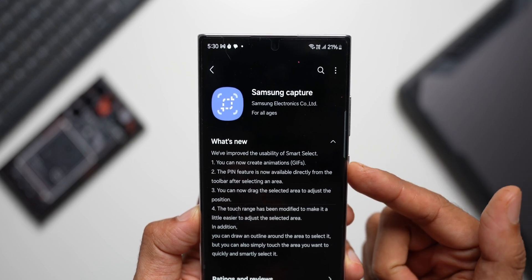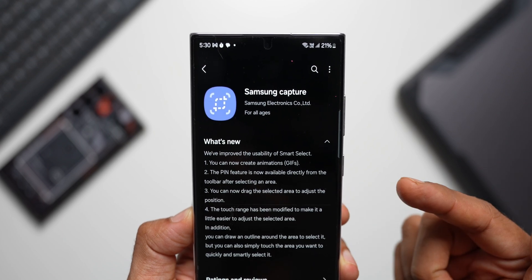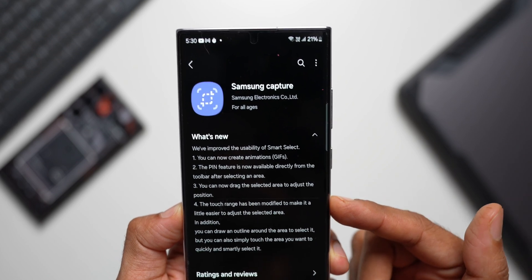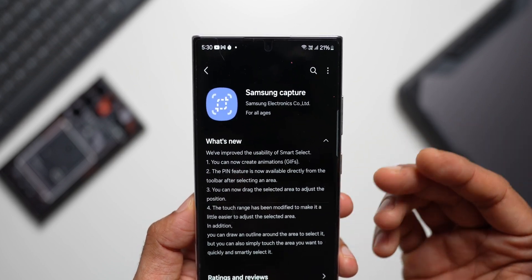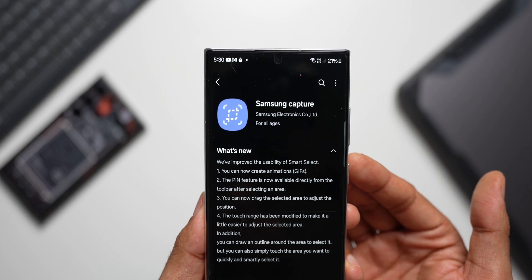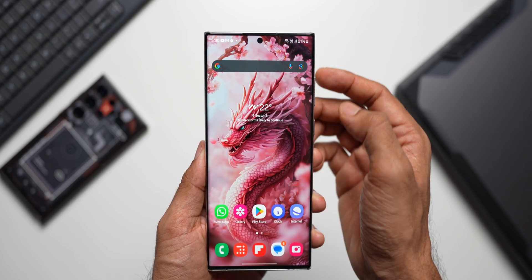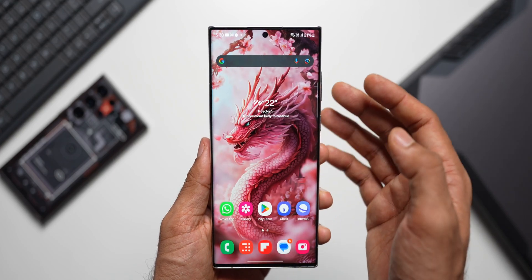We have a few new features and enhancements, and the GIF feature is back on the device. You can now create animations or GIFs. The Pin feature is now available directly from the toolbar after selecting an area. You can now drag the selected area to adjust the position, and the touch range has been modified to make it easier to adjust the selected area. Samsung Capture was revamped with the One UI 6.1 AI upgrade, and the GIF feature has been added back.